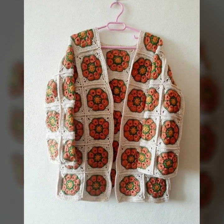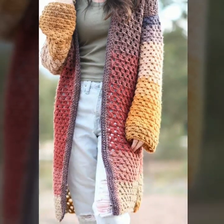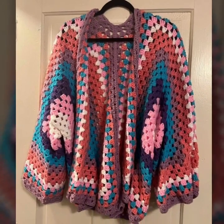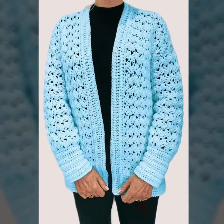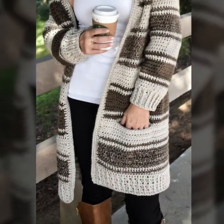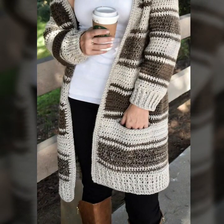Hi friends, welcome back to my YouTube channel! I hope you all are pretty fine. Here I'm back again with an outstanding and stylish free crochet cardigan patterns.